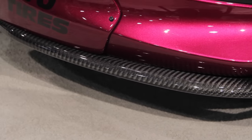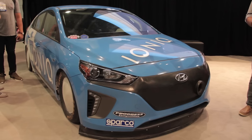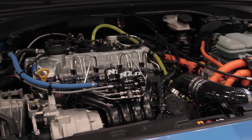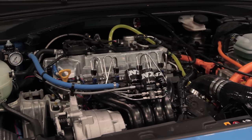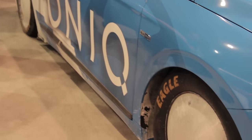Hyundai also unveiled a Skunk Works Salt Flats racer based on the Ioniq electrified sedan that's had nitrous added to its hybrid powertrain. And after blasting to 157 miles per hour at the Bonneville Salt Flats, it's now a certified land speed record holder for a hybrid.